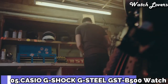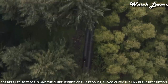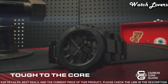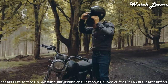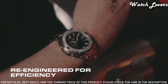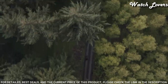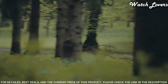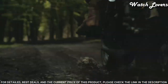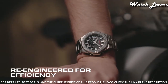Number 5. Casio G-Shock G-Steel GST-B500D-1AJF Men's Watch. It has Japanese solar quartz movement and .5684 caliber. Stainless steel, polymer case of round shape. Case dimensions are 48.9 mm in diameter and 12.8 mm in thickness. The dial of this Casio watch is black LCD. Display type: analog digital. This timepiece has mineral glass. Stainless steel band. Band color: silver. 200 m water resistance.